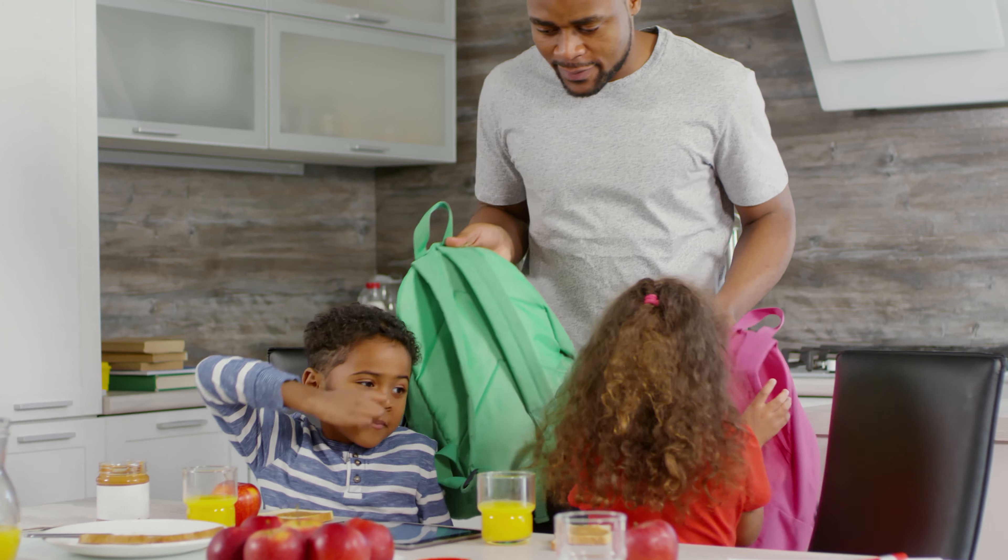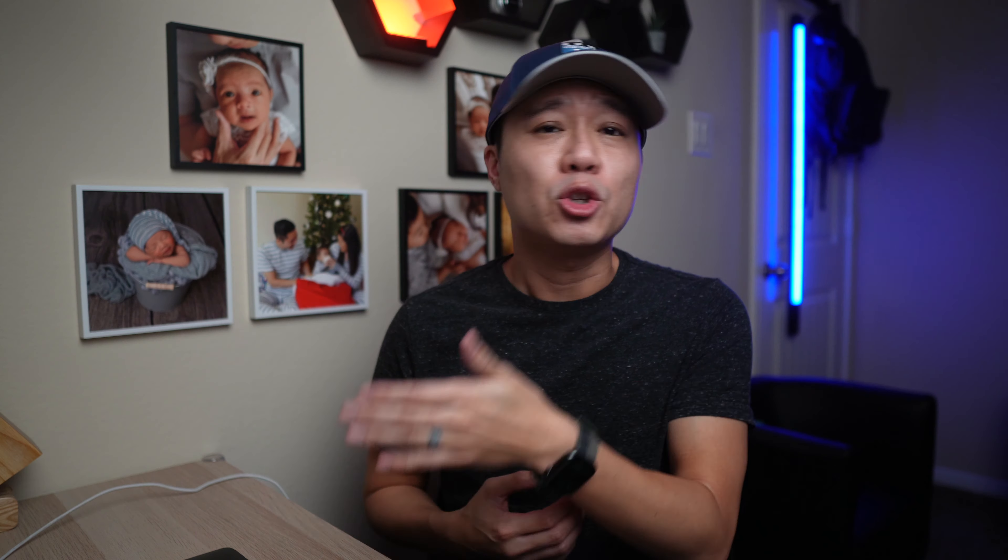Many times when people talk about credit card rewards, they're referring to aspirational travel to exotic locations like the Maldives. But for a family with young children, those points will go a lot further staying at a Hyatt Place or Marriott Residence Inn. I'll give a quick explanation of credit card points and how they work.